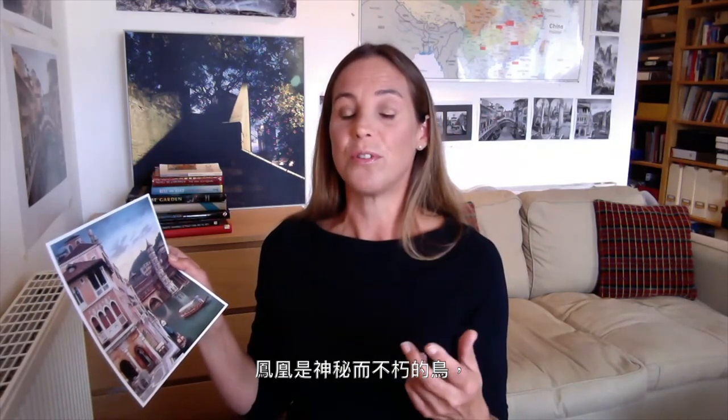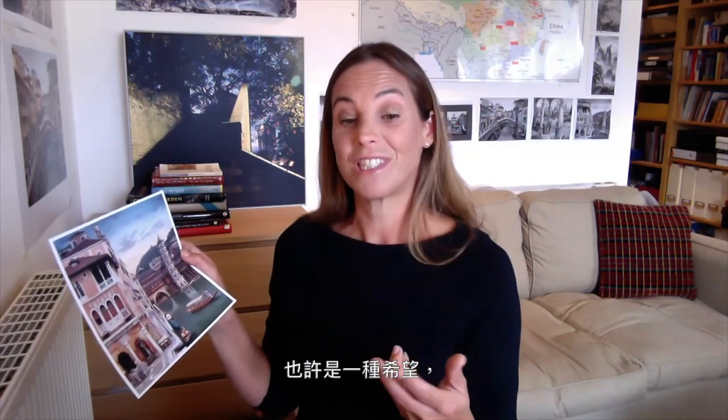The title of the piece, The Lion and the Phoenix, refers to the lion being the symbol of Venice and the Phoenix being the symbol of Fenghuang. And the idea of the Phoenix — this mythical immortal bird — perhaps offers a suggestion of hope that we too will emerge from this challenging time.